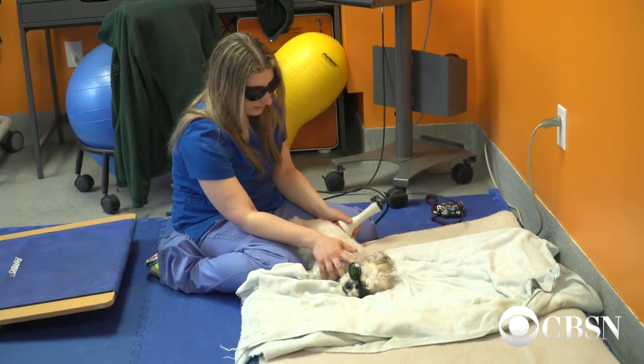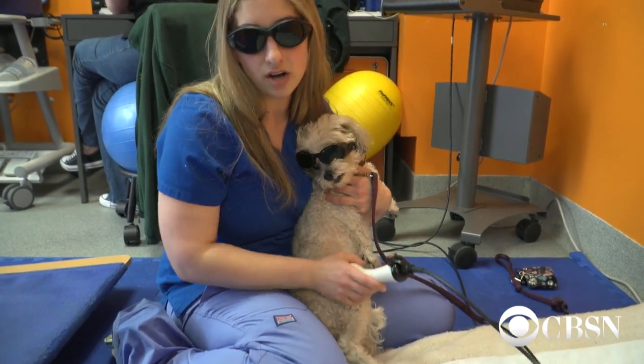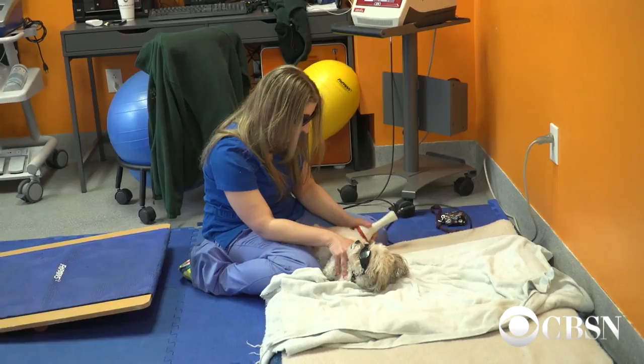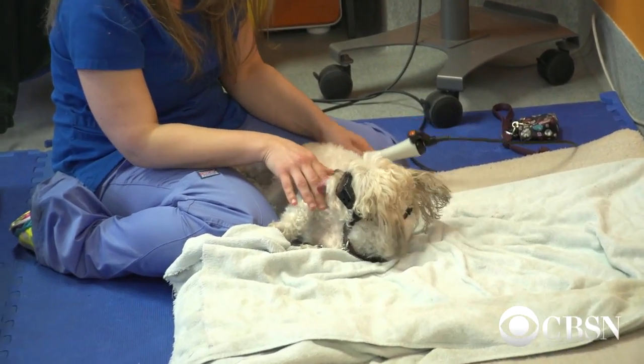Little Sophie, for example, underwent knee surgery nine weeks ago. We're working on her knee to get it nice and strong. And also, when Dr. Brown was doing her exam, she found that Sophie has some weak or sore spots in her back. So at the same time, we're working on strengthening her back.